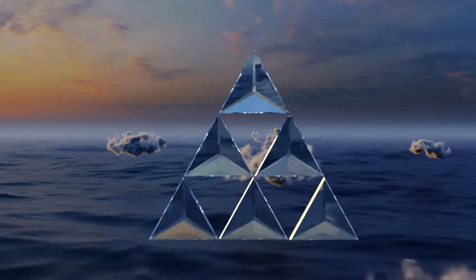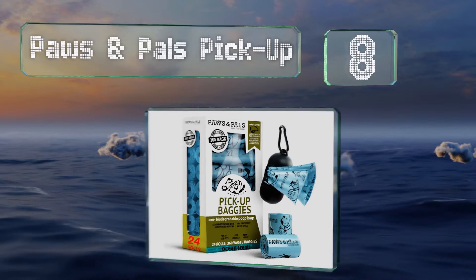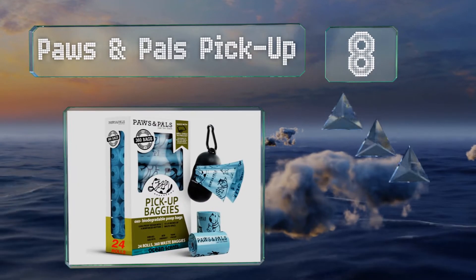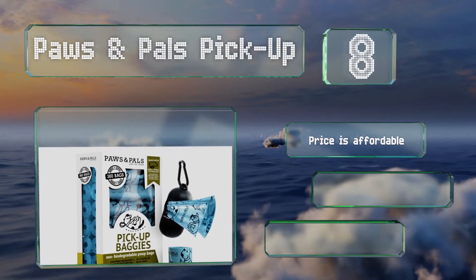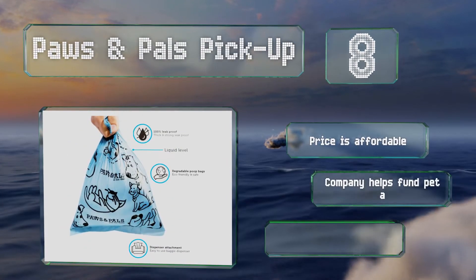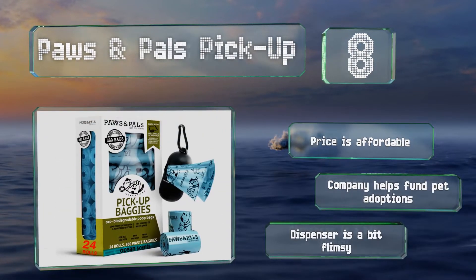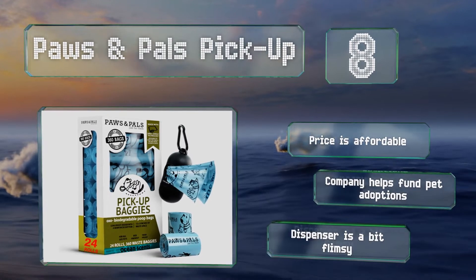At number 8. Good for cleaning up after both small and large breeds, the Paws and Pals pickup are designed with patent smell shield technology, which uses a pleasant ocean scent to block out stinky odors. They're strong enough to double as regular garbage bags too. These come in at an affordable price and the company helps fund pet adoptions. However, the dispenser is a bit flimsy.